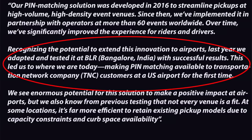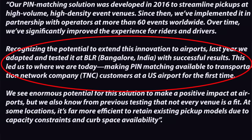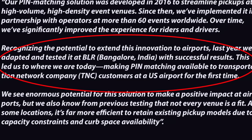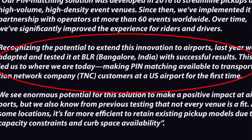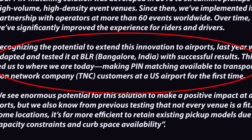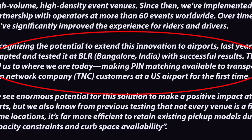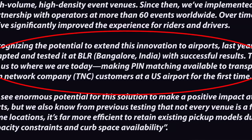Uber's verbiage explains: 'Recognizing the potential to extend this innovation to airports, last year we adapted and tested it at Bangalore, India with successful results. This led us to making PIN matching available to TNC customers at U.S. airports for the first time.' That is currently just in Portland. Uber doesn't really have a name for it — they just call it their 'PIN matching solution.'